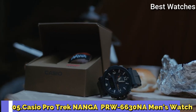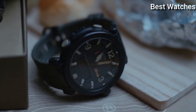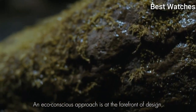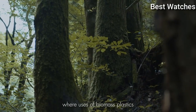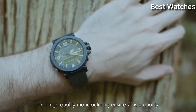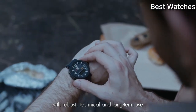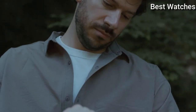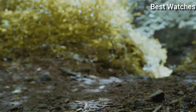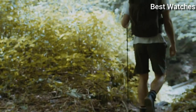Number 5: Casio ProTrek Nanga PRW-6630NA Men's Watch. It has Japanese Solar Quartz Movement and .5682 caliber. Case dimensions are 51.5mm in diameter and 14.6mm in thickness. Display type analog digital. This timepiece has mineral glass and 100m water resistance.